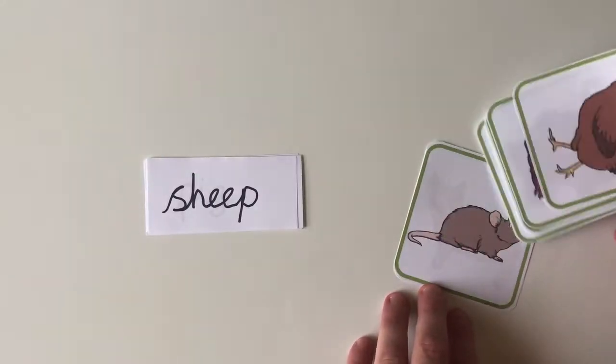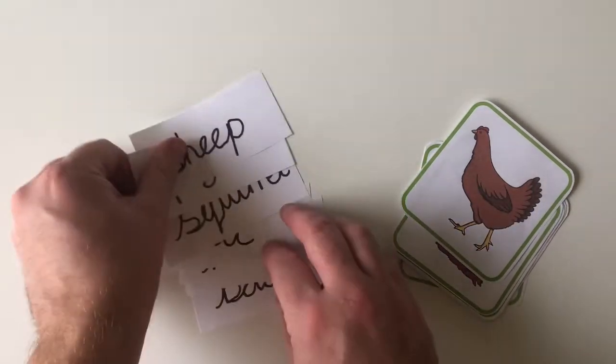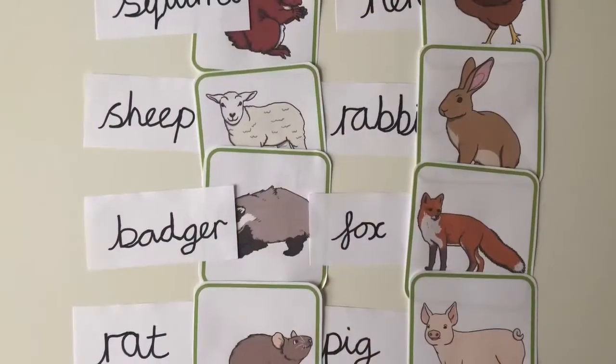Other picture cards are great for matching with words. Children can simply read the word and match it to the picture, or you could use these pictures as the basis for a discussion and simply talk about what the child knows.